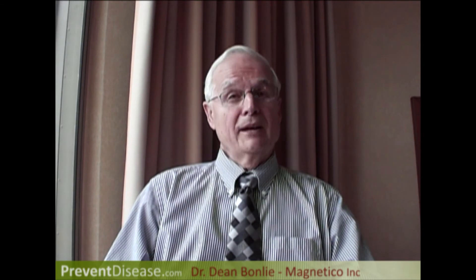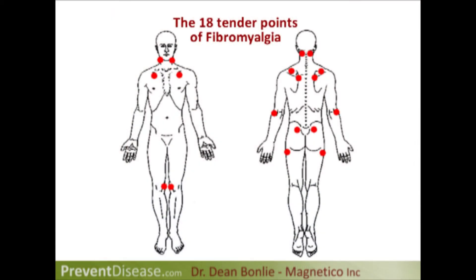The first major study we did was right here in Toronto. Dr. Lewis had a fibromyalgia practice. He heard my lecture and wondered what this would do for fibromyalgia. We did a double-blind study with him. He had two groups — both received psychiatric treatment, massage, and pain management. The ones on the magnetic pad had two and a half times less pain and better quality of life than the ones receiving only normal treatment.